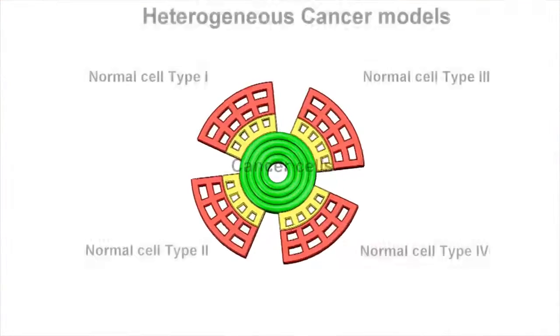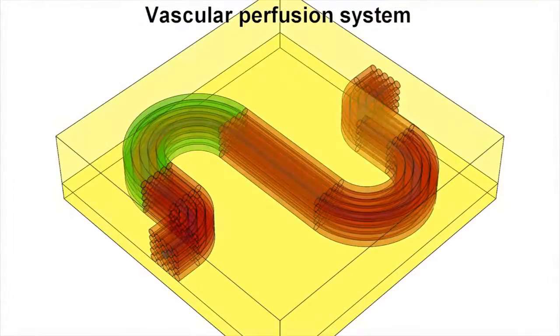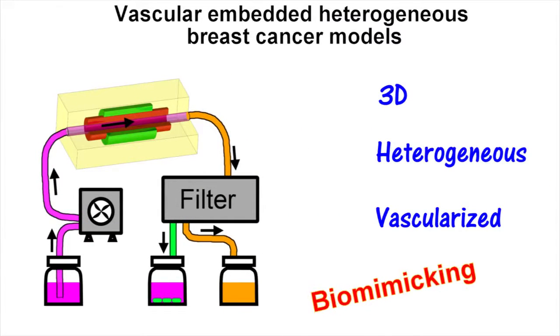Namely, we can control the cell types as well as the initial cell locations. We can also embed vascular perfusion into these models and eventually create physiological mimicking 3D, heterogeneous and vascularized models.